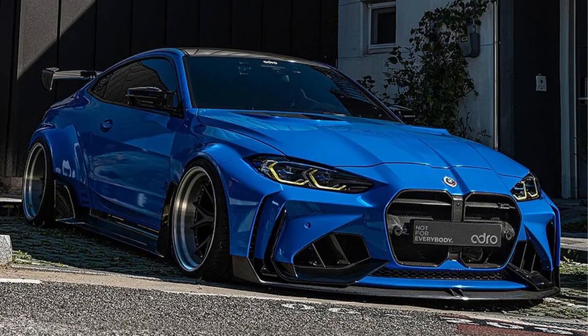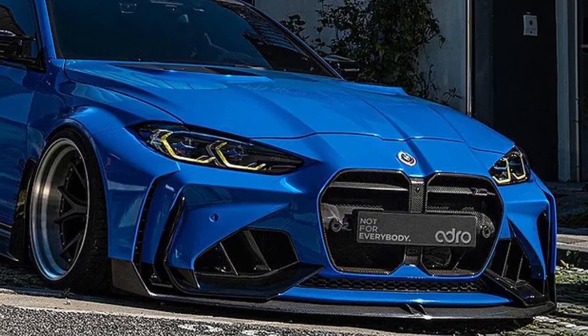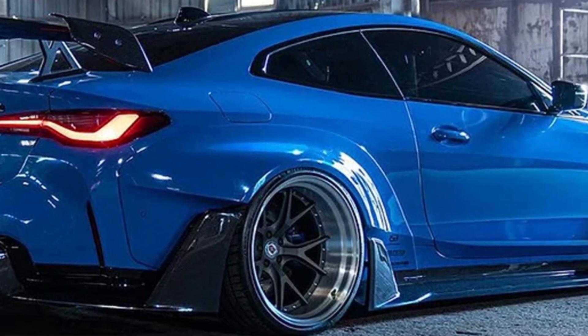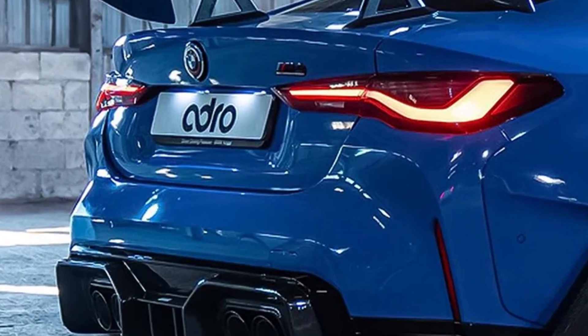Hello everyone. The tuning company ADRO, Aerodynamic Development Race Optimization, has just completed the first example of their limited edition widebody kit for a BMW M4, and I think it may be the best kit the G82 has received so far.